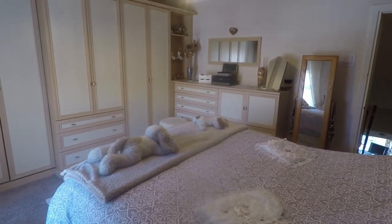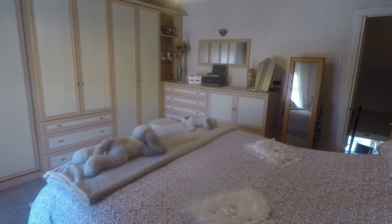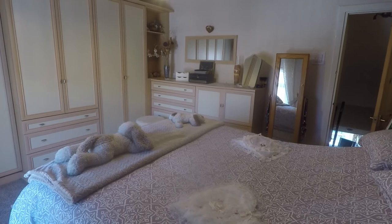So this concludes our video tour. If you're interested in this property, please contact our Pinkmove team today to arrange a viewing and we'll look forward to helping you around. Thanks for watching.